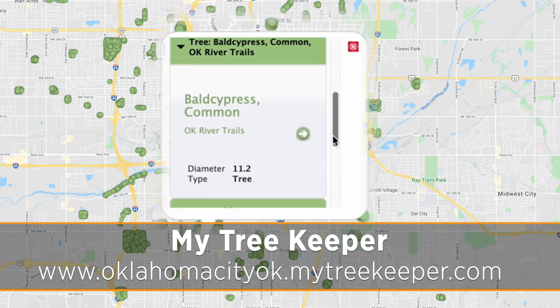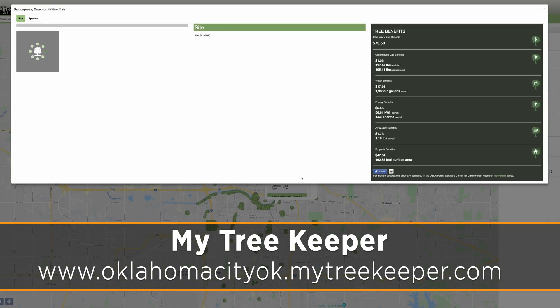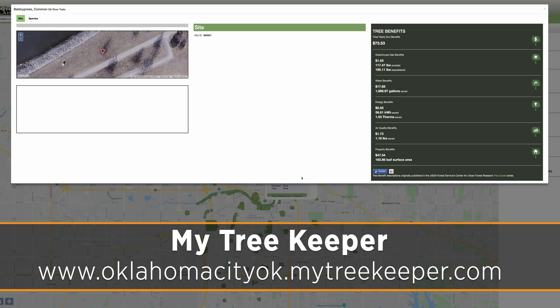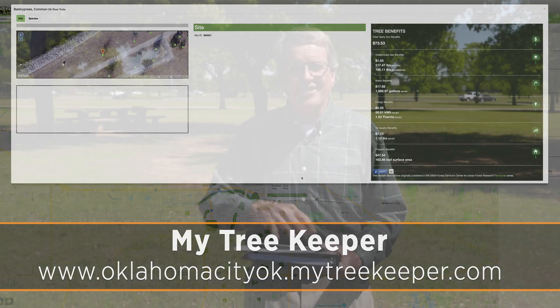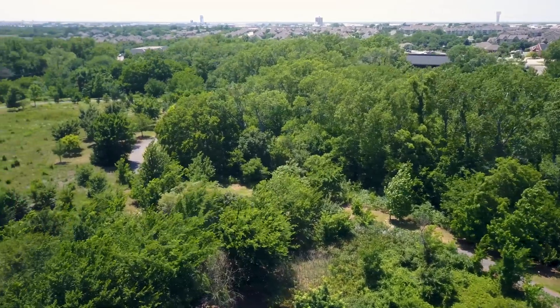This is going to be incredibly important for the new maps going into every park. When you have this kind of database available, we know what is existing. To take it to the next level, in 2019 we always wanted to move into the neighborhood — the greater Oklahoma City area. Many cities are starting to do this.